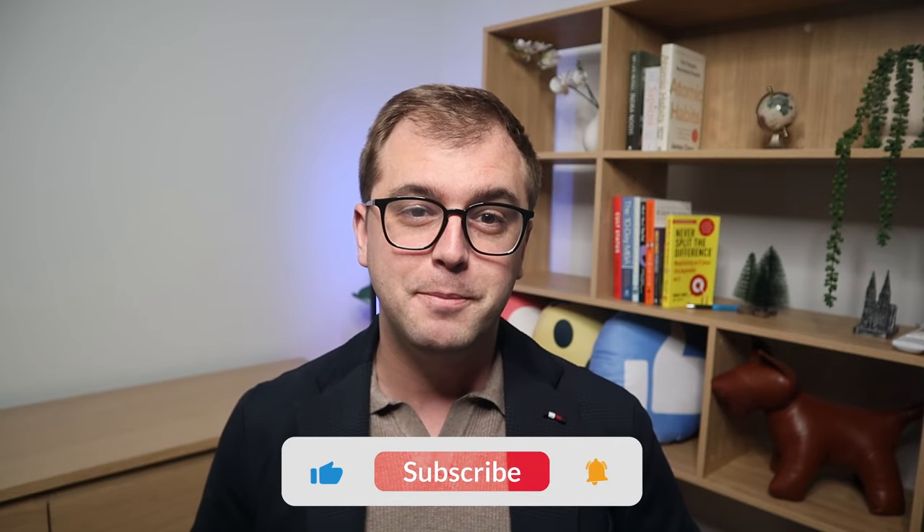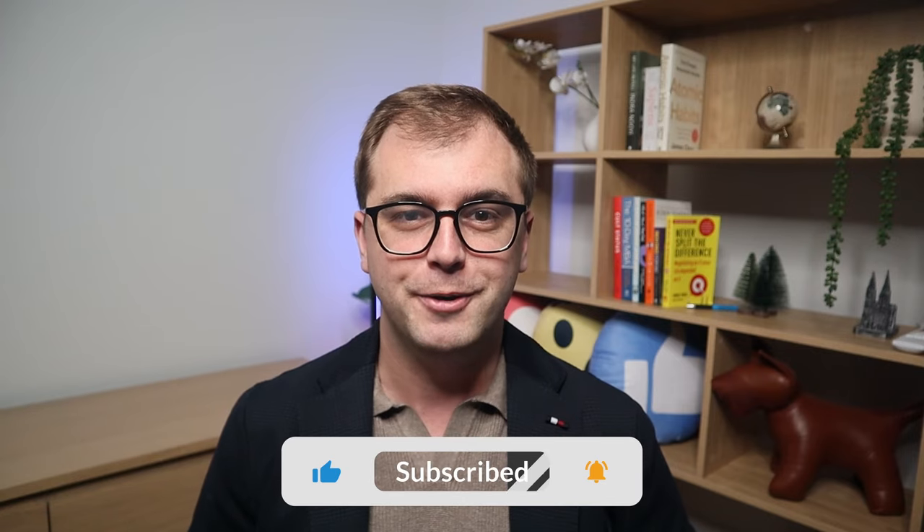I hope you enjoyed this video. If you did, please make sure to subscribe down below. I post a lot of content in the personal finance and investing space. Thanks for watching, and I look forward to catching you on the next one.